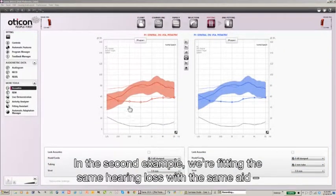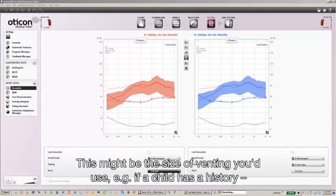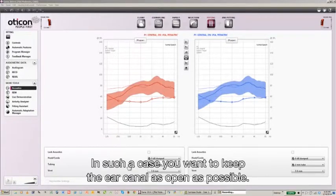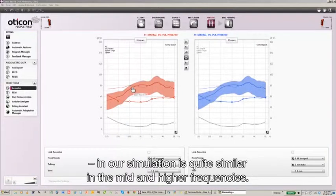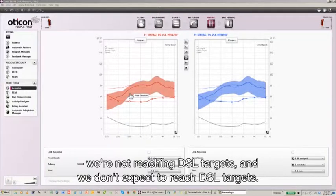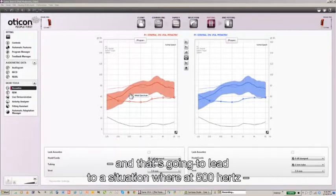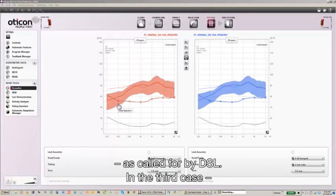In the second example, we're fitting the same hearing loss with the same hearing aid, a Sensei Pro BTE, but in this case we've opened up the venting to three millimeters. This might be the vent size you would use if a child has a history of draining external or middle ear, where you want to keep the ear canal as open as possible. With that vent in place, the DSL target and our simulation are quite similar in the mid and higher frequencies. In the lower frequencies, because of the acoustics of a vent that size, we are not reaching DSL targets and don't expect to — at 500 Hz, and especially at 250 Hz, you're simply not going to reach the targets called for by DSL.